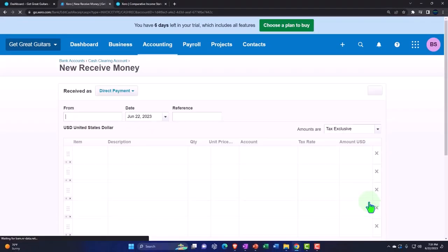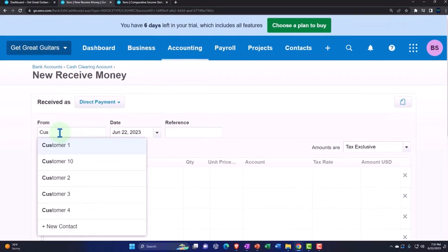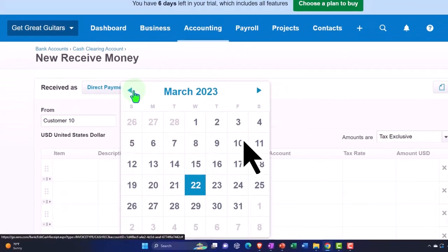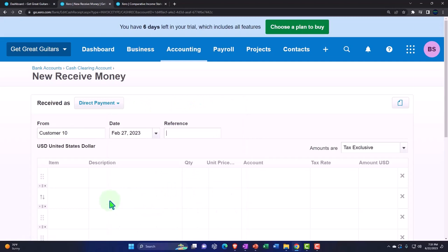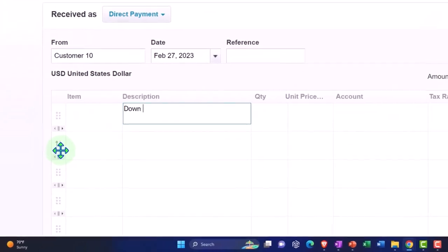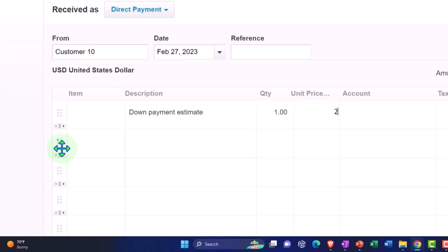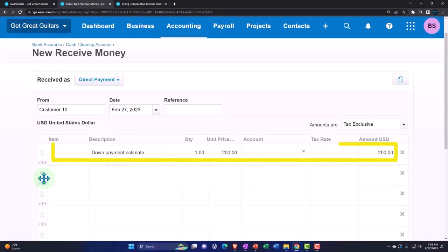Click Next, and we're going to say this is coming from Customer 10, dated February 27th. We're not going to put any line items — we're just going to say this is the down payment on the estimate. I'm just making up the number, but in practice it might be some percentage of whatever the quote amount would be.